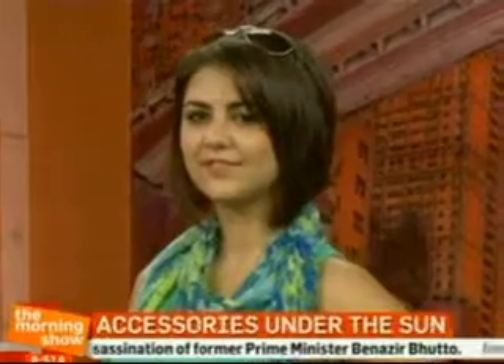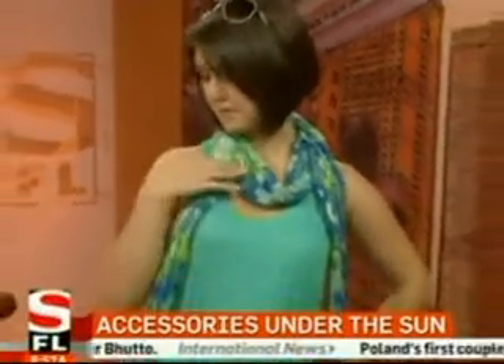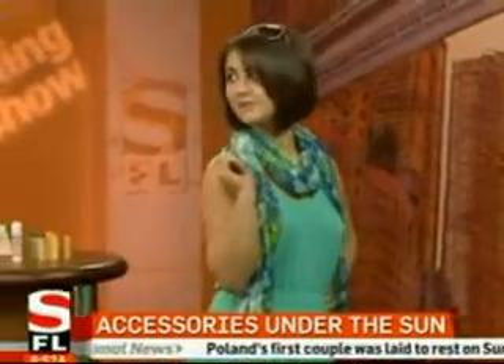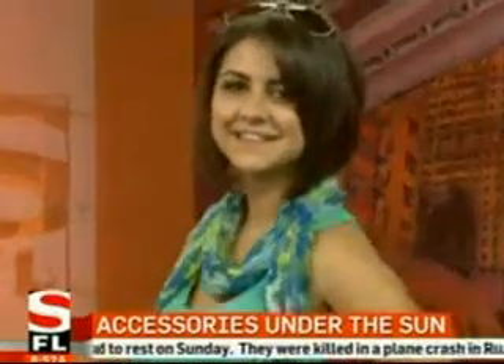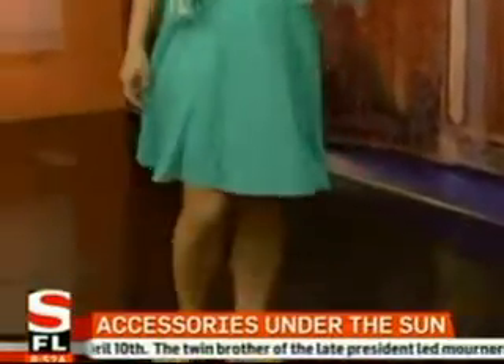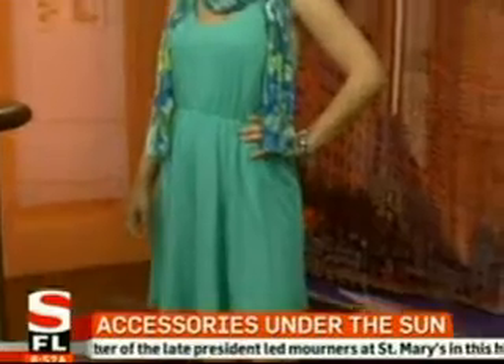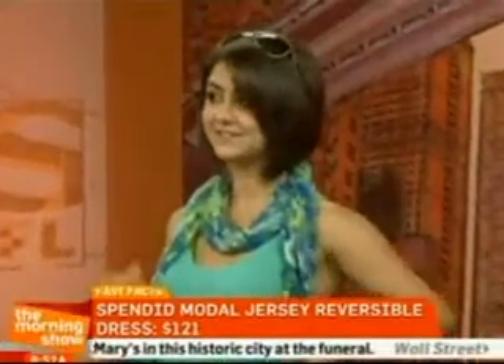So we're starting out with a dress — this is a Splendid dress, and it's actually reversible. The other side is white striped. It's a great A-line dress, 100% pima cotton, with a great gathering in the back. It is perfect for wearing to the beach. Also, you can dress it up — put on some stilettos and wear it out at night. It's just very comfortable.